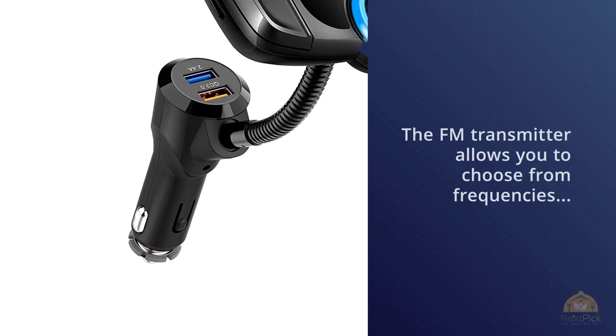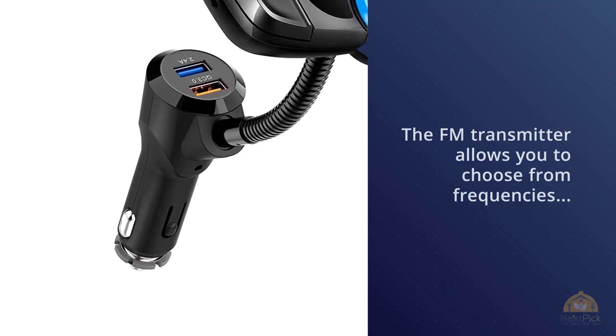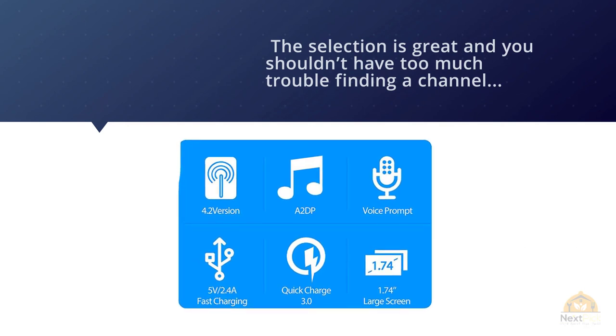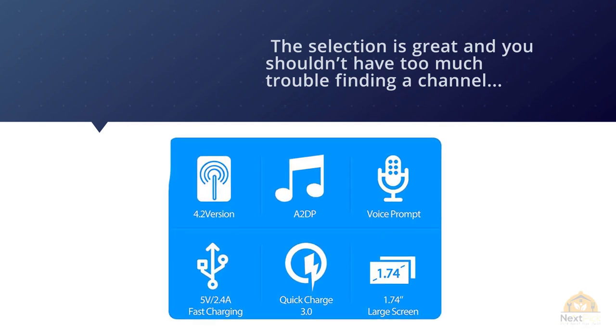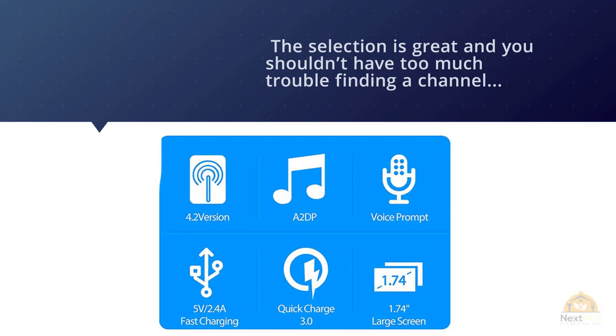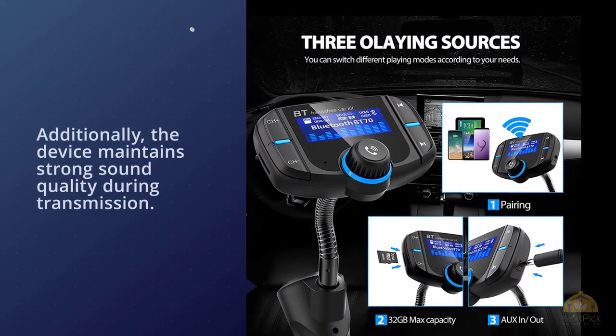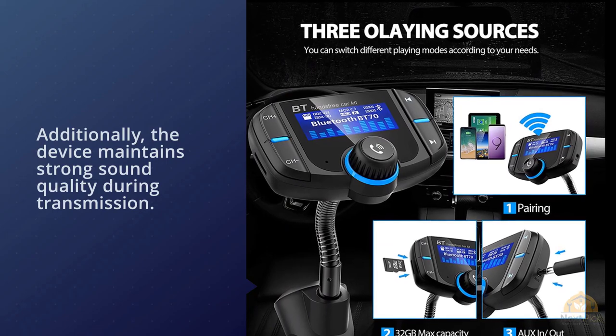The frequency selection is great, and you shouldn't have too much trouble finding a channel regardless of where you reside. The device maintains strong sound quality during transmission with no distortion or interference. The only downside is that the volume is a bit soft, even at the highest level.